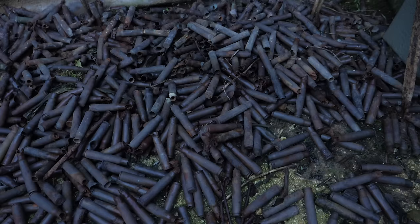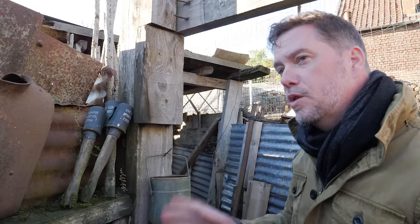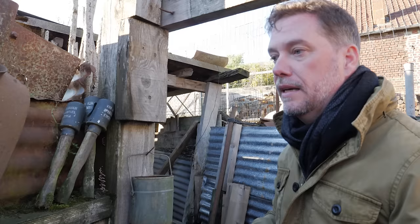German machine gun rounds are littering the floor. A trench may not have been quite this messy during the war, but it certainly gives you a good idea of the gear, the equipment, and the way soldiers lived during the thick of the fighting.